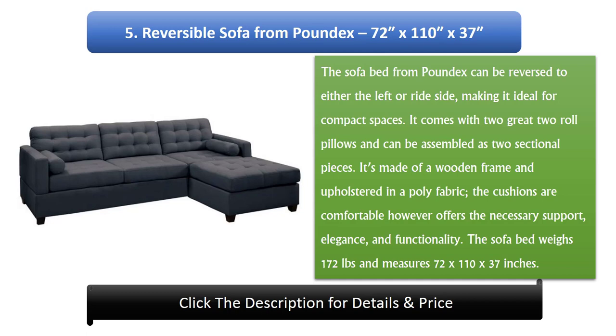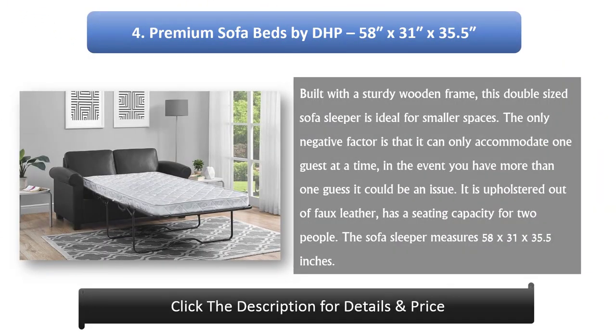Number 5: Reversible Sofa from Poundex, 72 x 110 x 37 inches. The sofa bed from Poundex can be reversed to either the left or right side, making it ideal for compact spaces. It comes with two roll pillows and can be assembled as two sectional pieces. It's made of a wooden frame and upholstered in a polyfabric. The cushions are comfortable and offer the necessary support, elegance, and functionality. The sofa bed weighs 172 pounds and measures 72 x 110 x 37 inches.